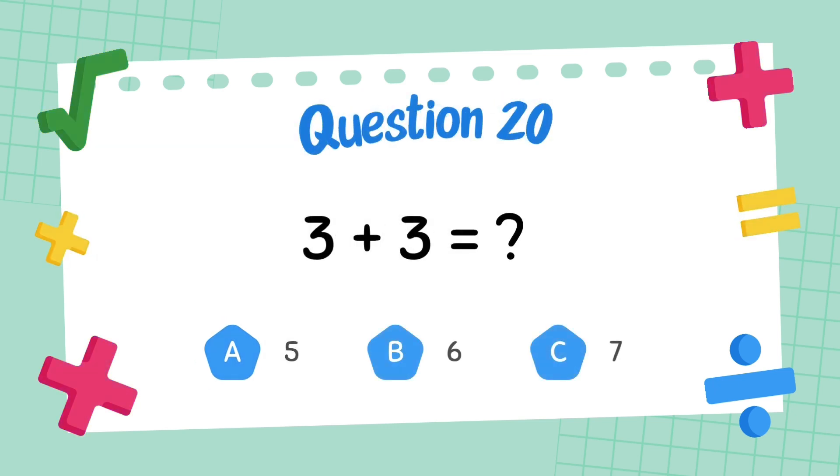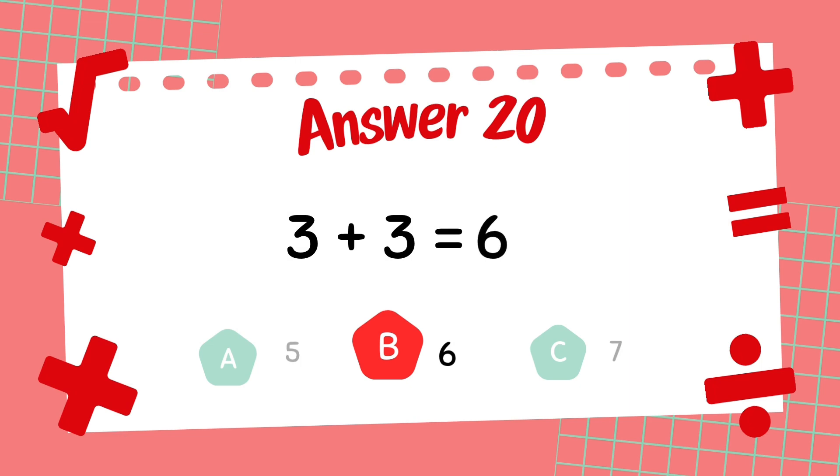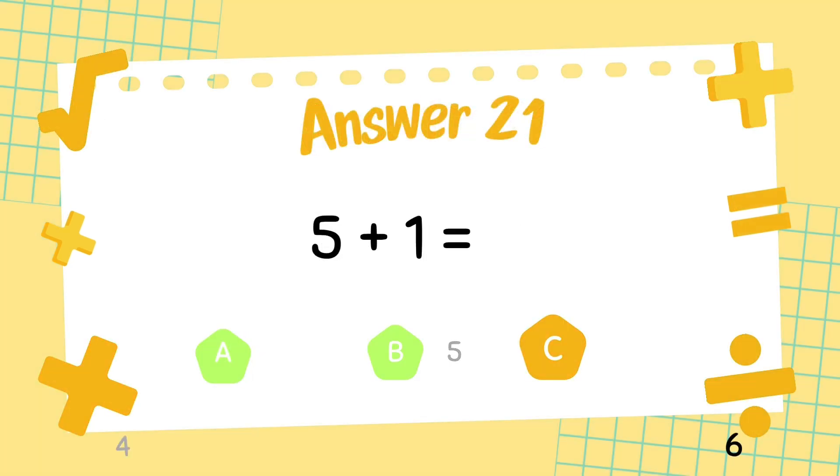What is 3 plus 3? The answer is 6. What is 5 plus 1? The answer is 6.